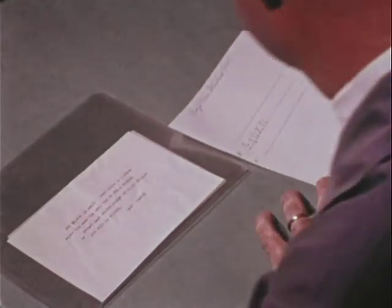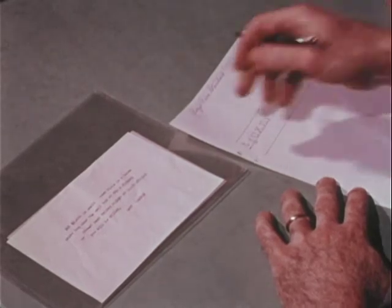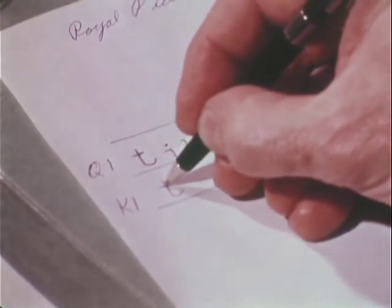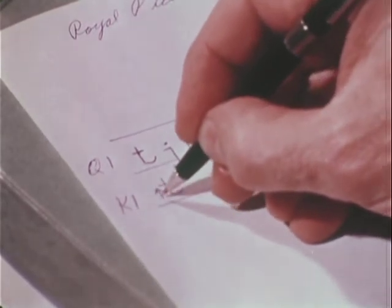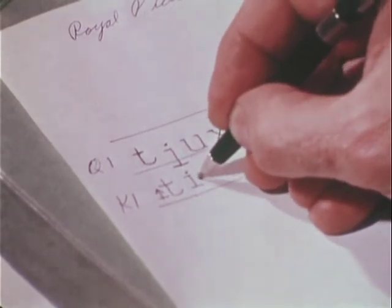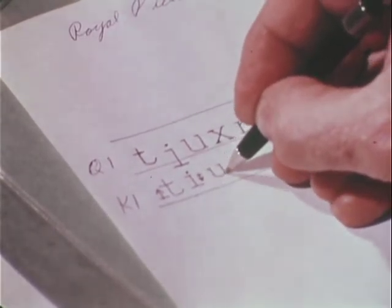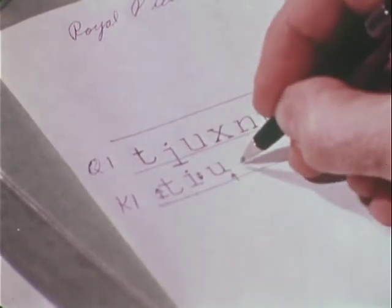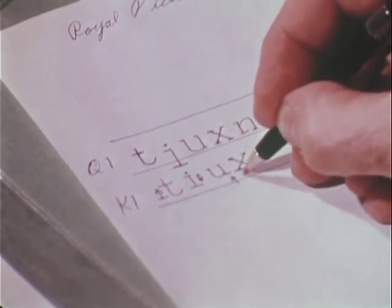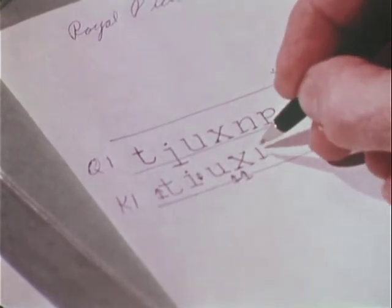Using a magnifier, the document examiner compares the two notes. The T of the questioned note repeatedly prints above the line; this is not so in the known copy, and he marks it dissimilar. One eye also strikes above the line, but this may be due to shift key in motion. The upper left-hand serif of one U is broken; on the other note, this character shows no damage, and he marks the dissimilarity. He continues his comparison letter by letter. The dissimilarities mount up. When the job is done, it is quite evident that the questioned extortion note was not typed on the machine available to the suspect.